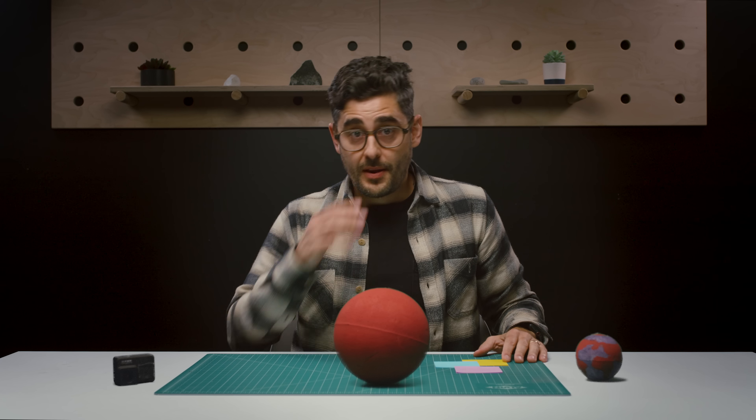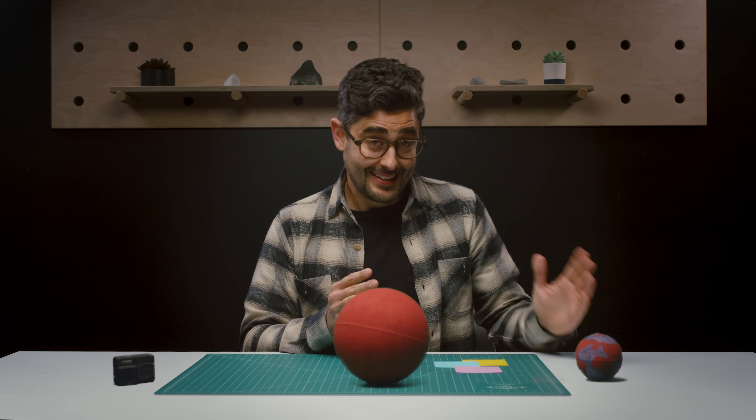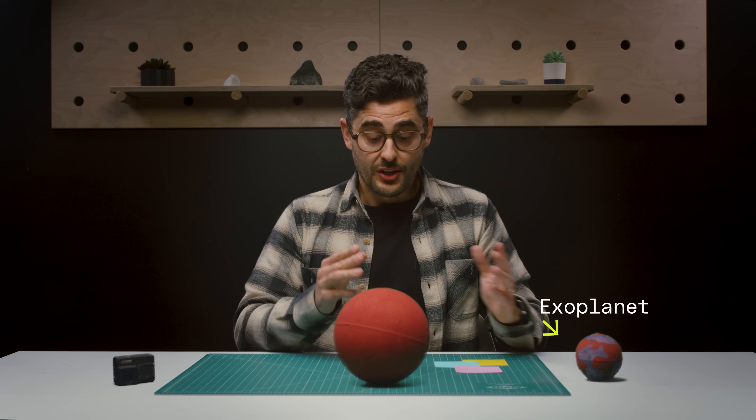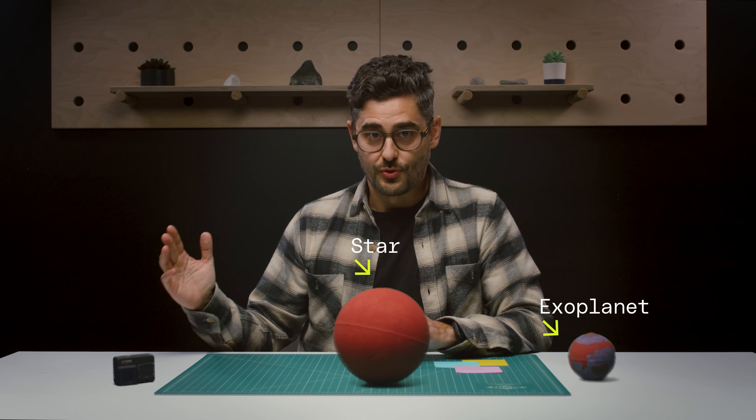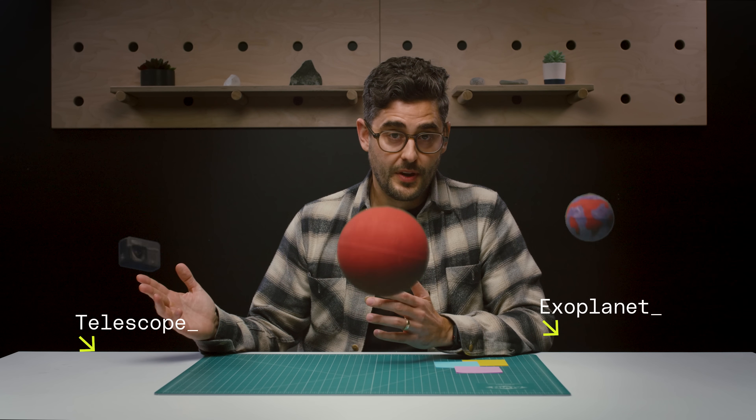Gravitational lensing is really cool but can be hard to understand. To witness this phenomenon you need three things: a distant object like an exoplanet, something with a lot of mass like a star, and then something looking back at these two things in a straight line — like a telescope. Note: none of this is to scale. The most important thing you have to know is that light can bend or refract.